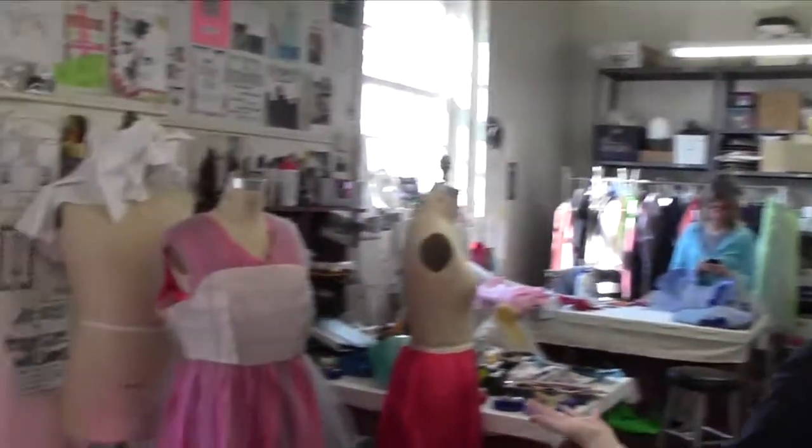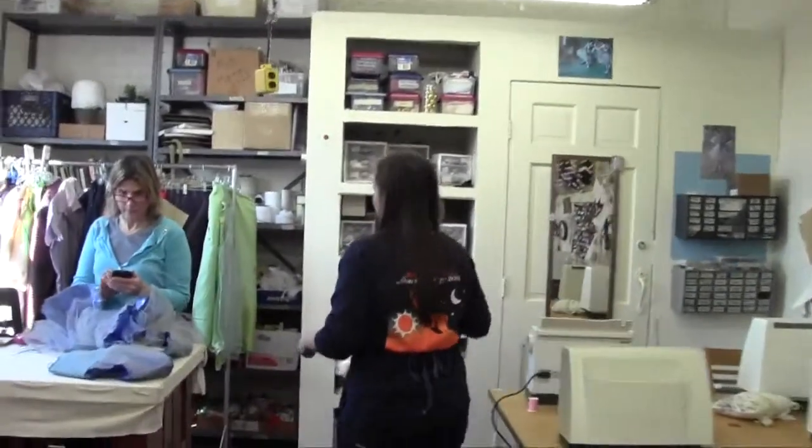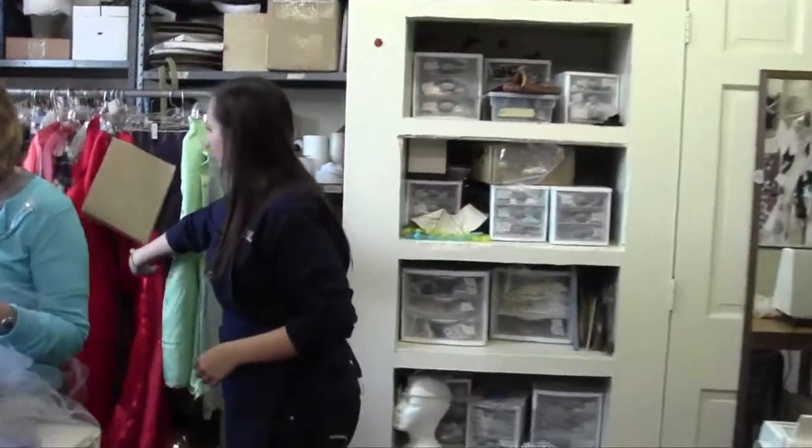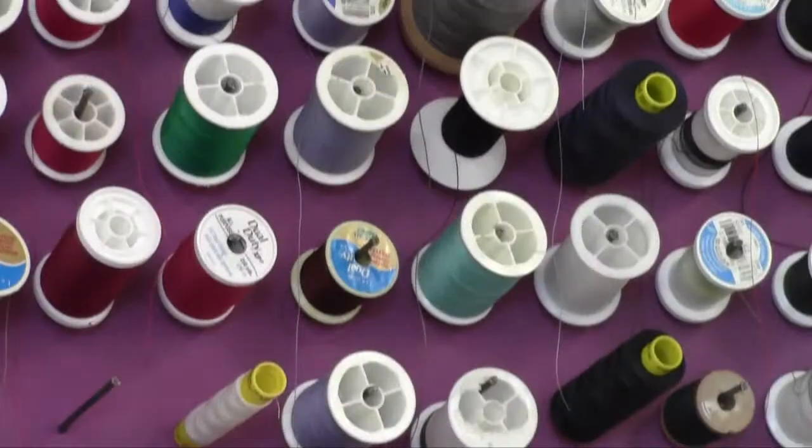Miss Alice is actually the shop manager, so she takes care of the fittings. Jo Beth goes in to see if the fittings look right, but Miss Alice is the one technically making the costumes. Jo Beth then determines whether it looks right and takes over from there, doing all the distressing and color work.